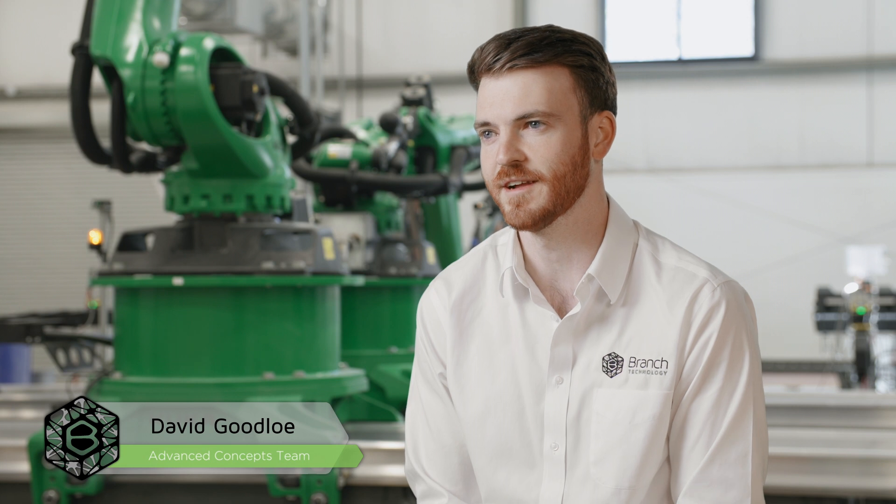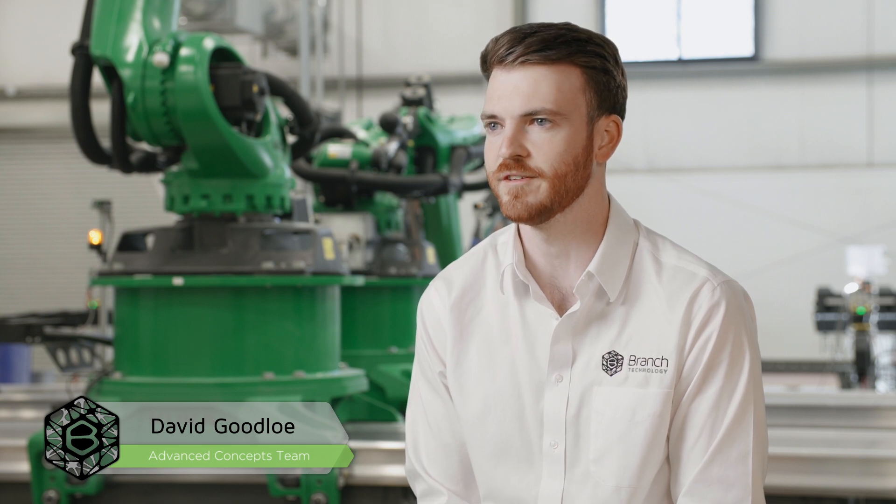I lead the Advanced Concepts team here at Branch, which means I get to work on research projects with government agencies and industry partners geared towards building future capability for the company. We've been fortunate to apply some of our cellular fabrication technology to challenges for the Air Force, the National Science Foundation, NASA, and some energy-related agencies, applying the principles of cellular fabrication as a scalable manufacturing framework to these challenges.